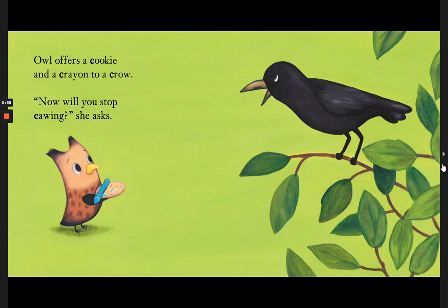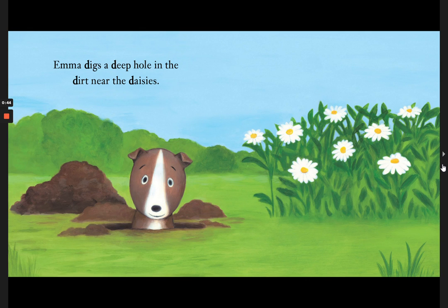Owl offers a cookie and a crayon to a crow. Now will you stop cawing? she asks. Emma digs a deep hole in the dirt near the daisies.